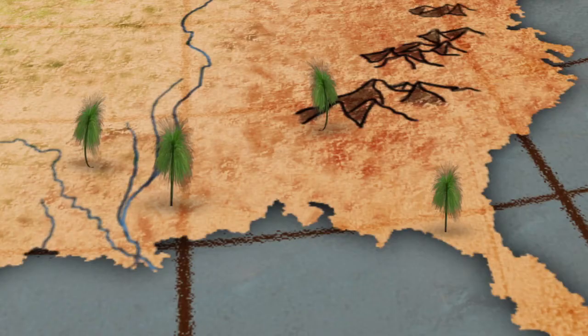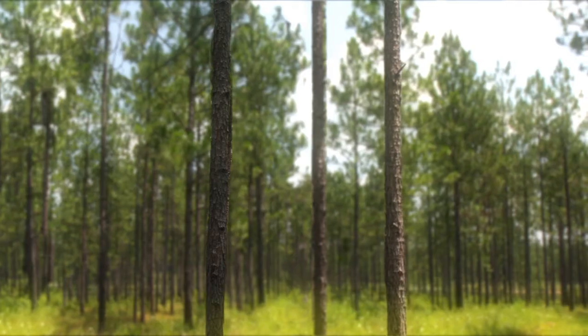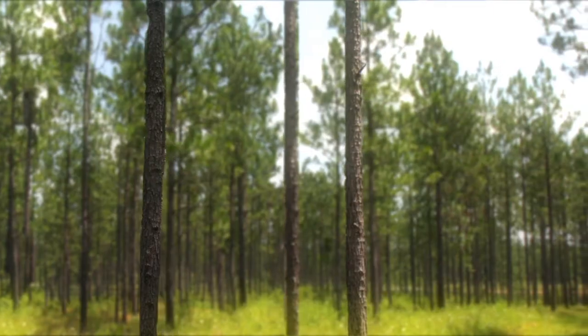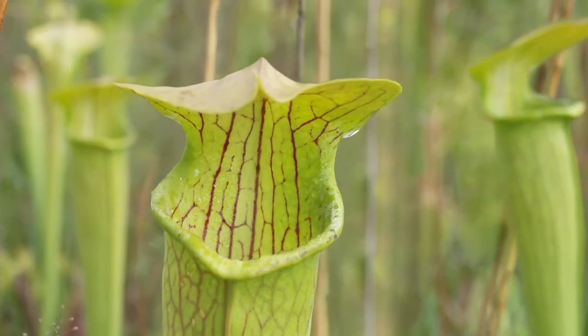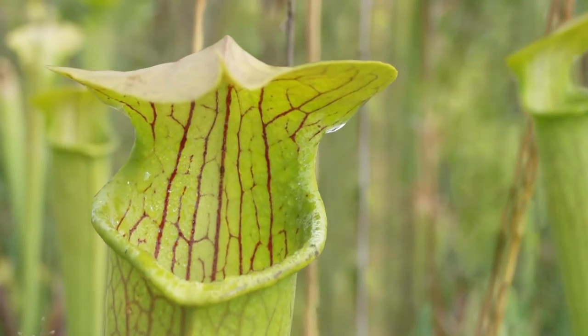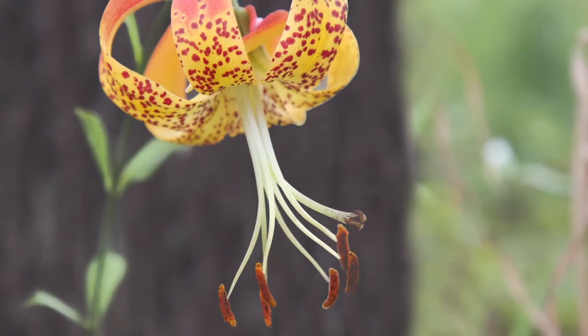The goal of NRCS and its conservation partners is to increase the number of longleaf pine forests. This will make it possible for future generations to realize the beauty and heritage of America's unique southern forests for years to come. That way, many of the threatened and endangered wildlife won't be so rare.